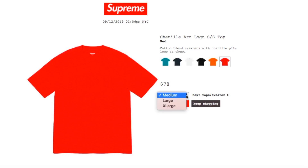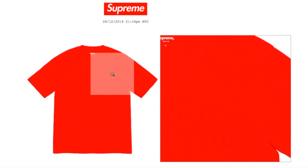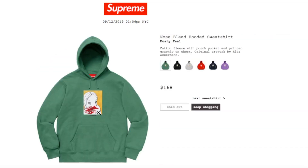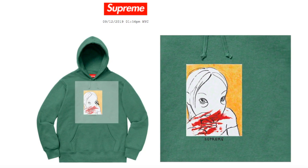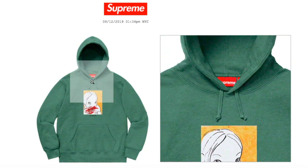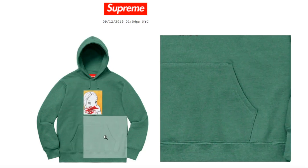This one is the Nosebleed Hooded Sweatshirt. The red color has medium, large, and extra-large. The teal color retails $168 and is currently sold out. It's cotton fleece with a pouch pocket and printed graphic on chest. Original artwork by Retaul Ackerman. You got the Supreme on the bottom of the graphic and there's your pouch pocket.